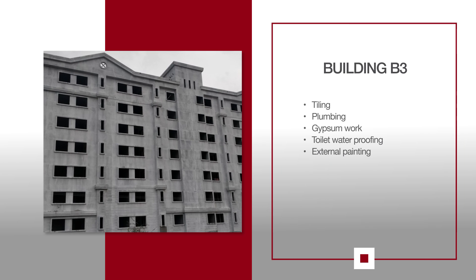For B3, tiling work continues on the 2nd and 3rd floors. Plumbing and other internal concealed work is in progress. Gypsum work for the flat and the lobby is ongoing on the 7th floor. Waterproofing work for the toilets is in progress on the 7th floor. External painting work is also in progress.